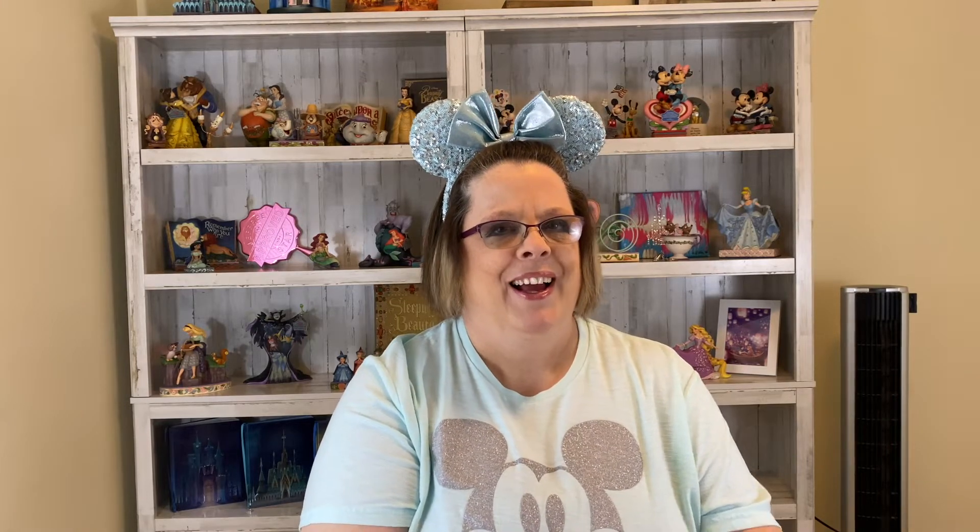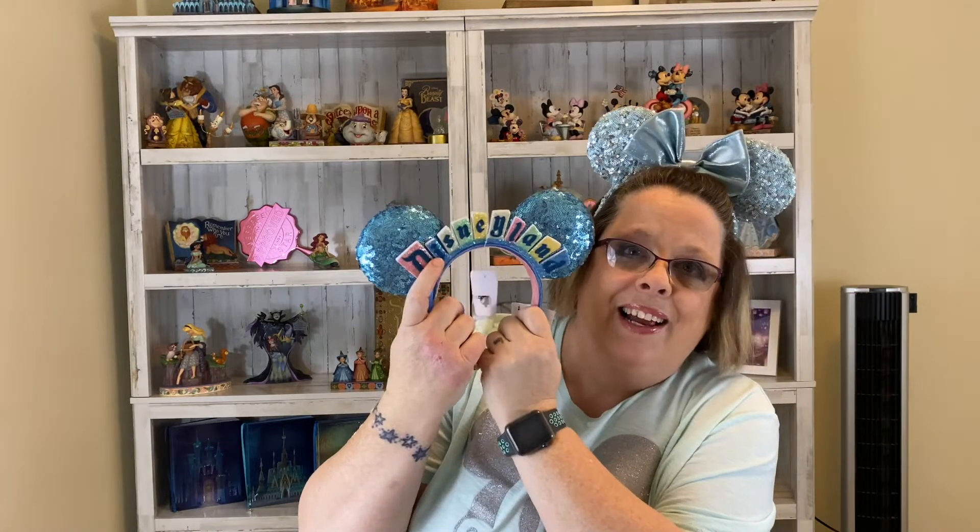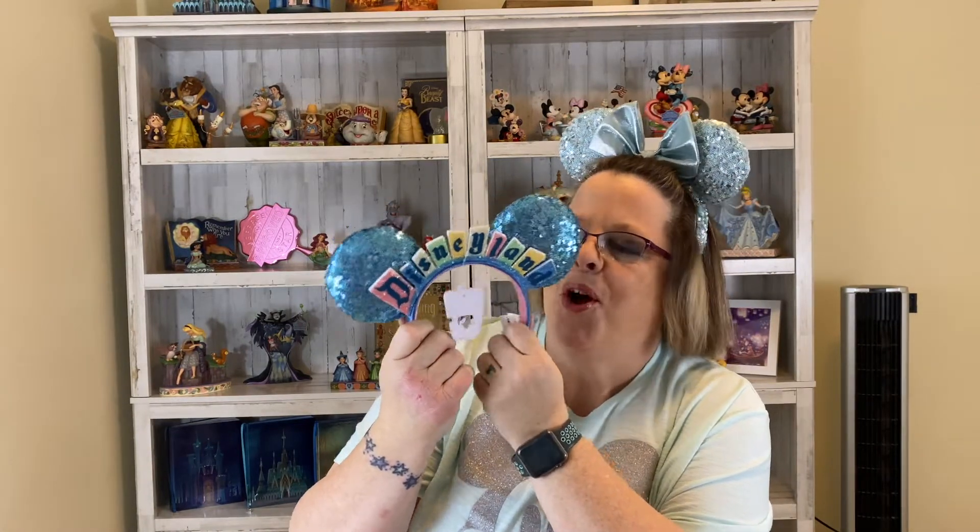Oh my gosh, oh my gosh! I have wanted this for so long — I've got goosebumps. You guys, can you see those goosebumps? I'm shaking — it's something I've wanted for so long. Look at these! Oh my God, it's the Disneyland sign — Minnie Mouse ears, Mickey Mouse ears. I have wanted these since the day they came out.